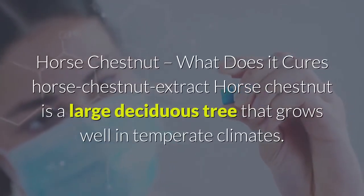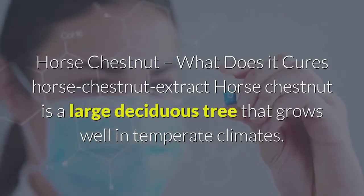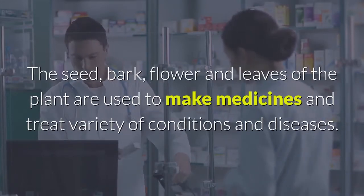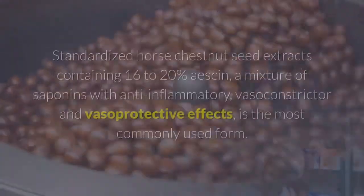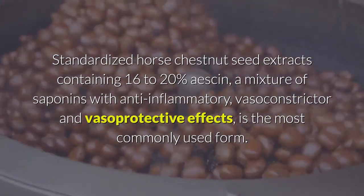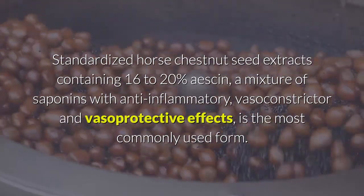Horse chestnut — what does it cure? Horse chestnut is a large deciduous tree that grows well in temperate climates. The seed, bark, flower, and leaves of the plant are used to make medicines and treat a variety of conditions and diseases. Standardized horse chestnut seed extracts containing 16 to 20 percent aescin — a mixture of saponins with anti-inflammatory, vasoconstrictor, and vasoprotective effects — is the most commonly used form.